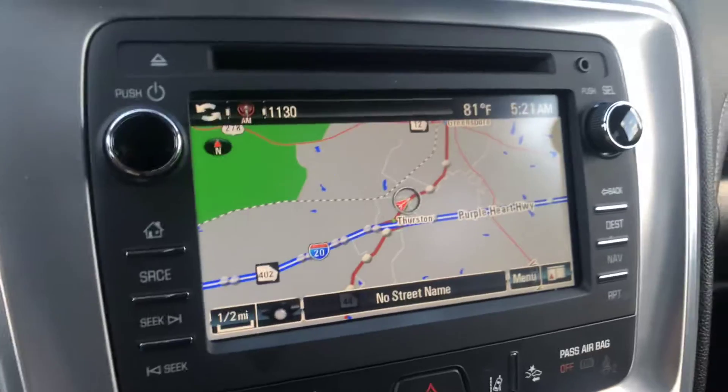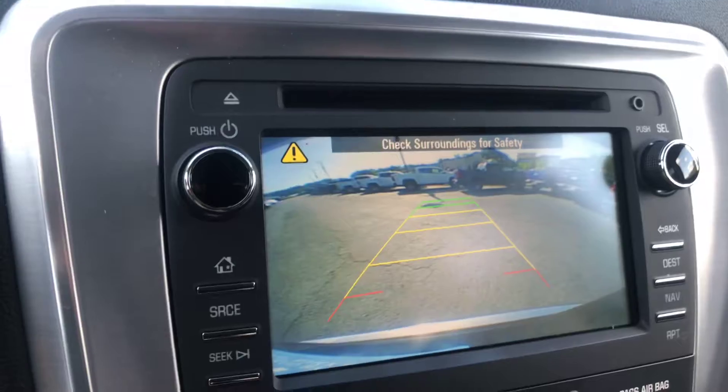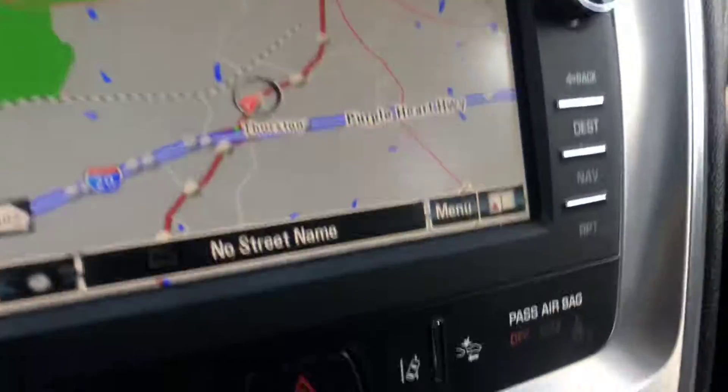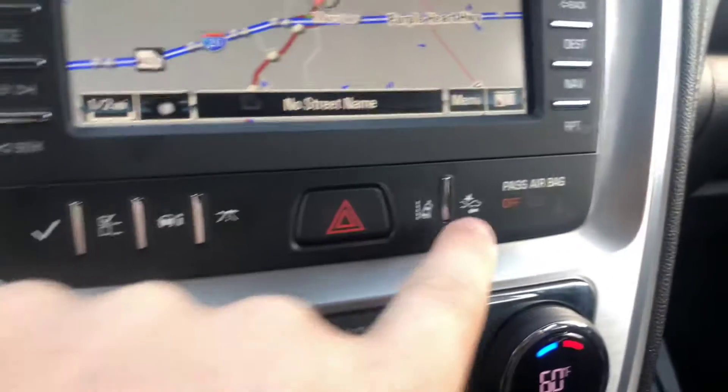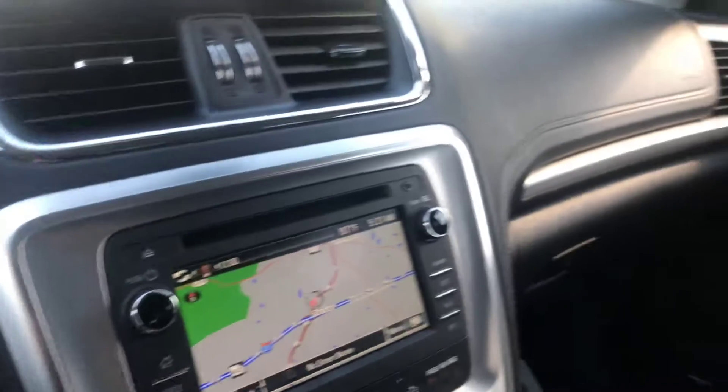You also get the built-in navigation and of course the reverse camera as well. You also get the forward collision alert as well as the lane departure warning — nice safety features.